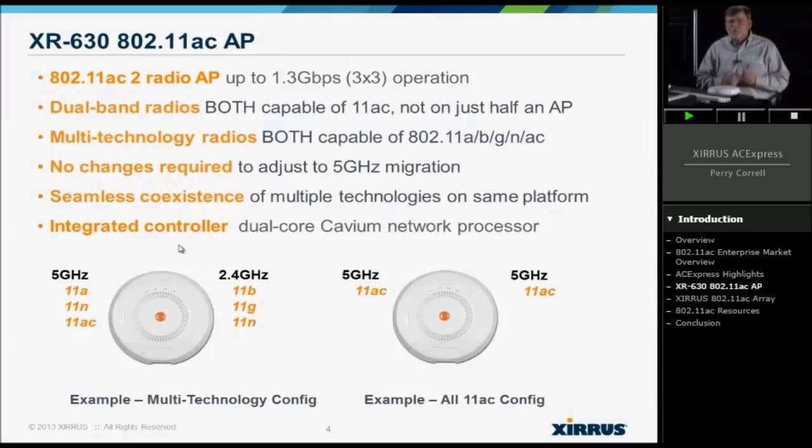Multi-technologies across 11A, B, G, N, and AC — no hardware change is required. As you watch your environment and see that 30, 40, 50, 60, 70, or 80% of your clients are now 5 GHz capable, it's a click of a button and you're shifting those radios over. You're not replacing APs. You're not pulling more cables. You're not doing switch ports. Seamless integration.